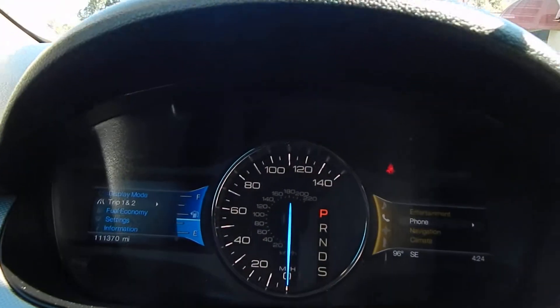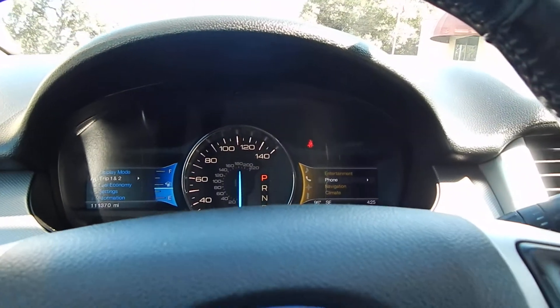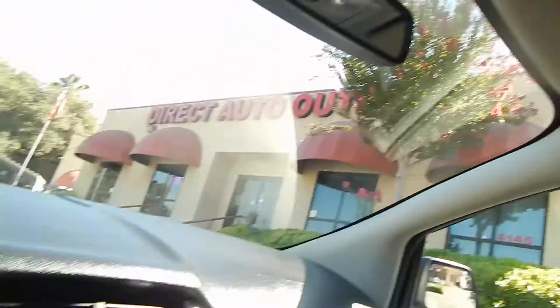The vehicle has only 111,370 miles, and it is 8 years old — very low miles. It's got this gorgeous panoramic roof, which I'll demonstrate for you. Dual glass panel.